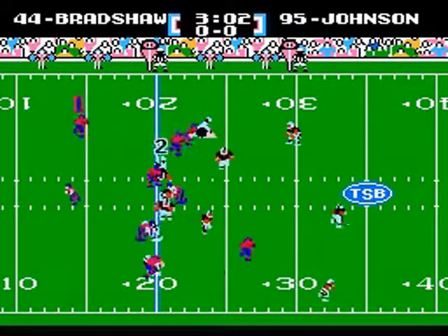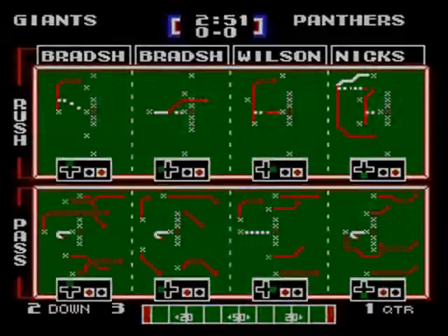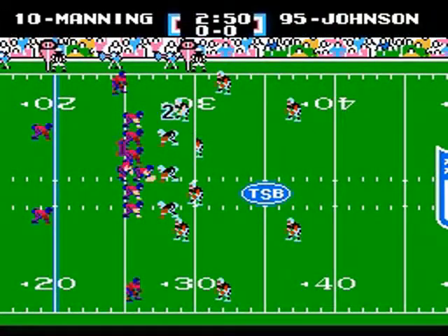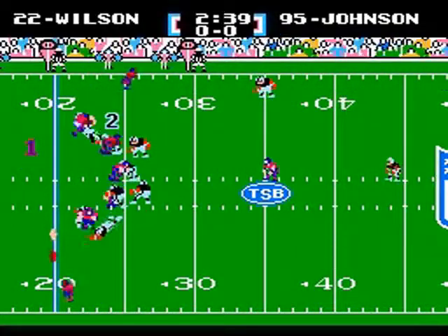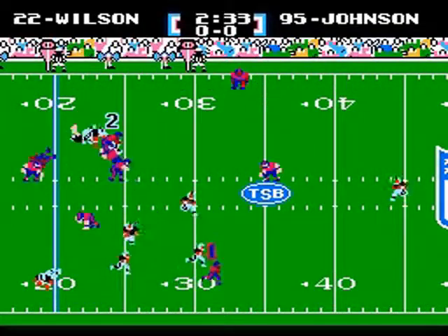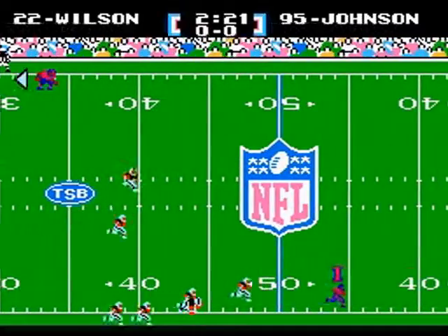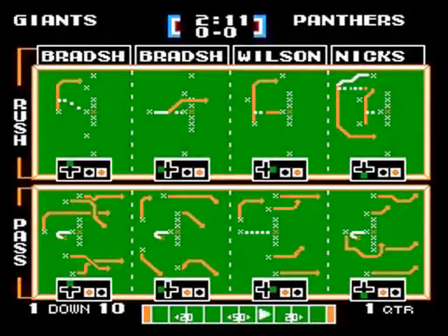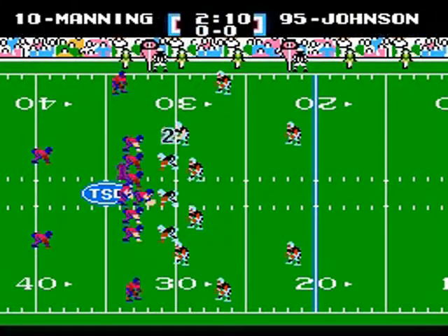The Giants take over! Manning gives it to Bradshaw outside, gains about 7 yards. Second and short — Eli back to pass, good protection, Wilson on the flat, he's got the first down and more! He's running a long distance, well into Panther territory, dropped at the 32-yard line! First down, Giants!